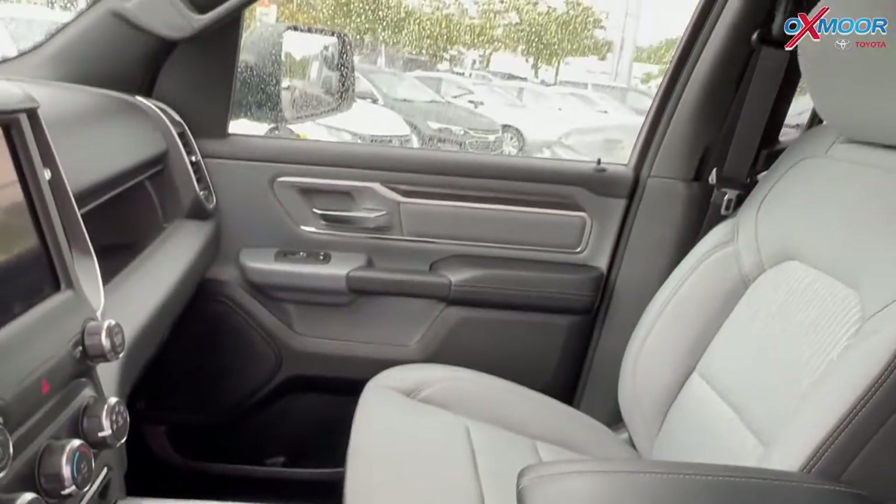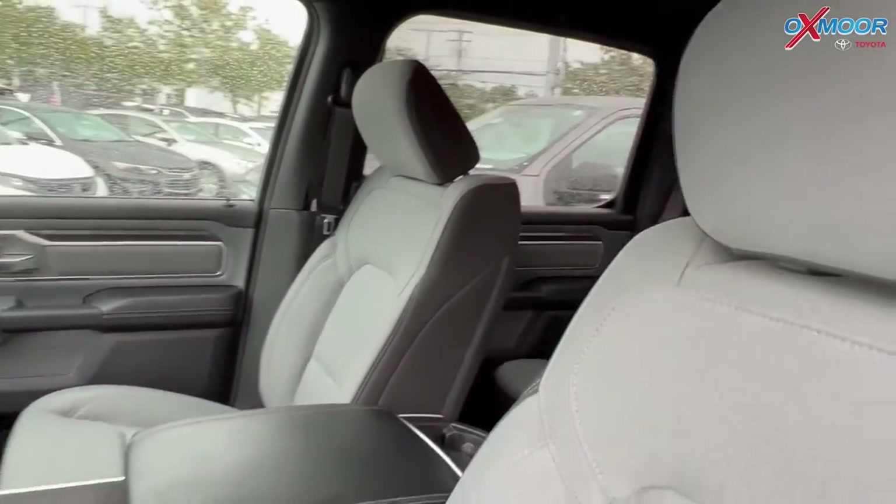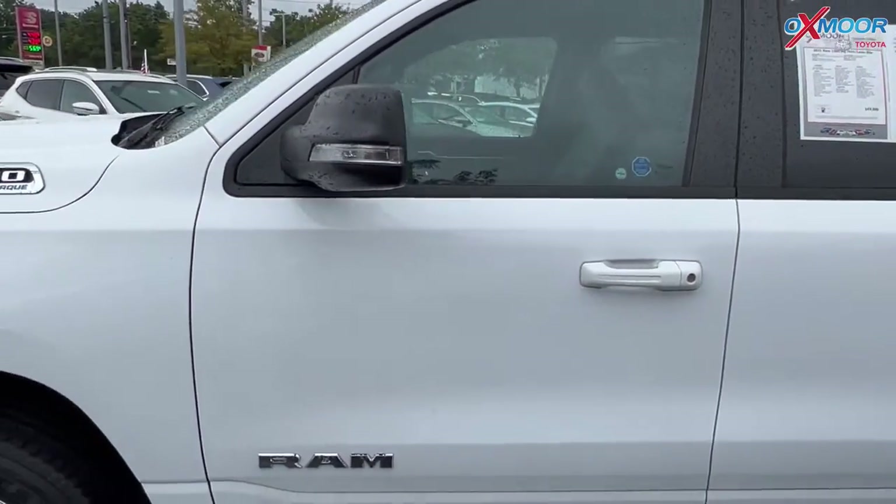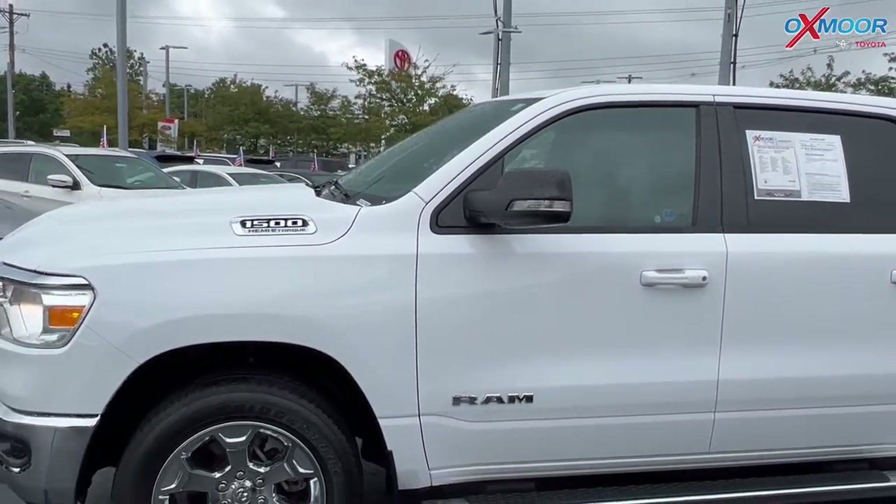The interior is in a diesel gray with black cloth. Mileage is 32,344 and the price is $49,000.